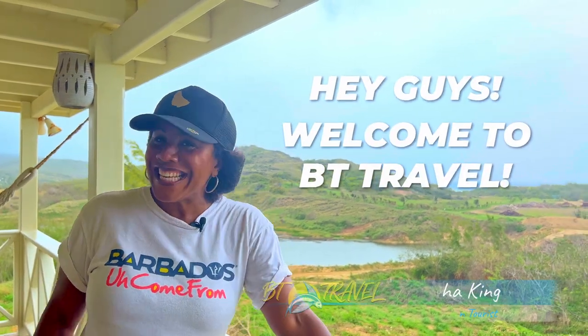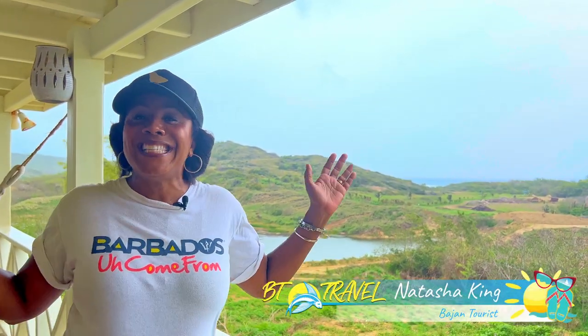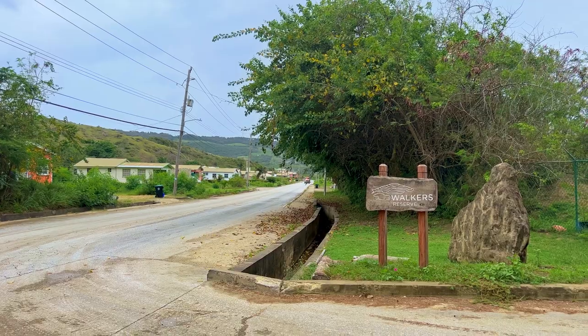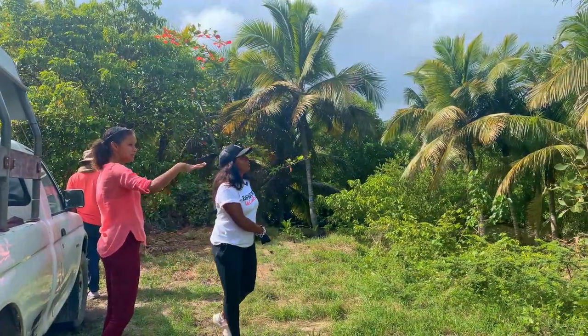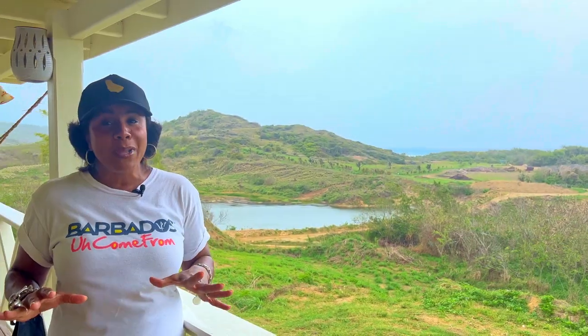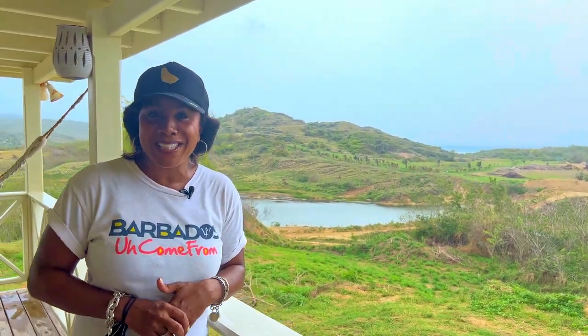Hey guys, welcome to BT Travel. It's Natasha King, your Bajan Tours, and today I'm at Walker's Reserve in St. Andrew in the Scotland District. This place is an ecological treasure for Barbados. We're going to talk to Micah Joseph — she's the project officer and the manager of tours here — and she's going to tell us why this place is so important to Barbados and the fight against climate change.